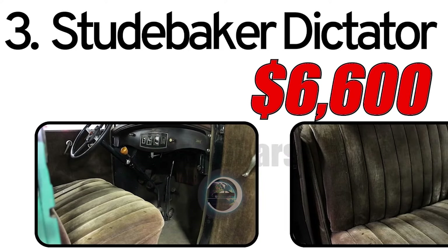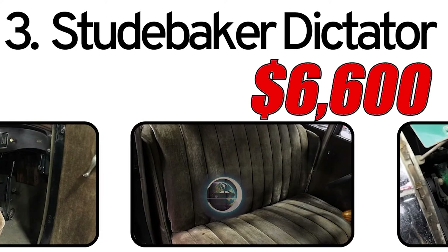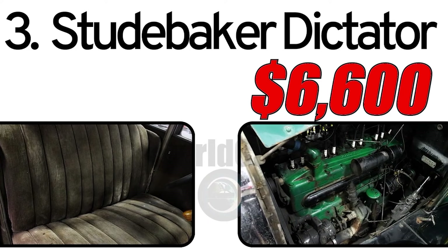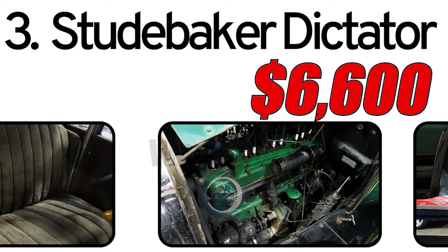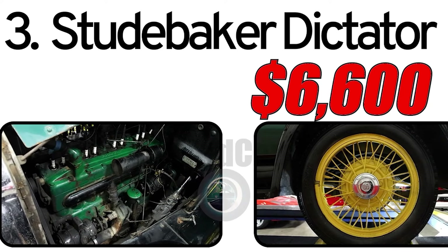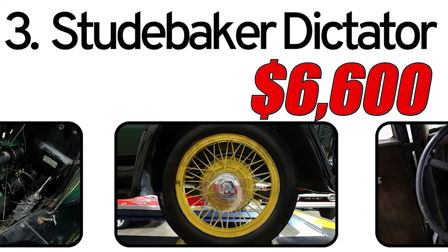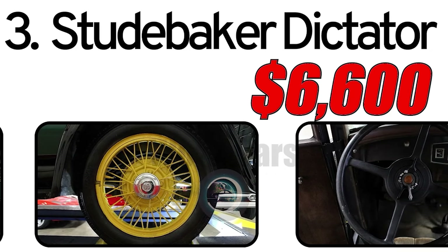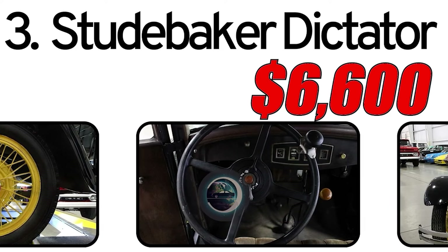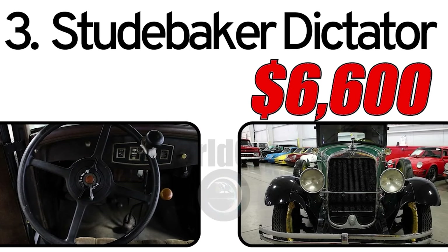Interesting facts about the automobile. Model diversity: The Dictator was offered in various body styles, including sedans, coupes, and convertibles, providing buyers with options to suit their preferences. Surviving examples: While many cars from the 1920s have become rare, some Studebaker Dictator models have been preserved or restored, showcasing the enduring appeal of this historic vehicle. The estimated market value of a 1927 Studebaker Dictator is around $6,600. Prices can vary based on the car's condition, historical significance, and extent of restoration. Preservation of historical authenticity often influences the value and desirability of classic cars among collectors.